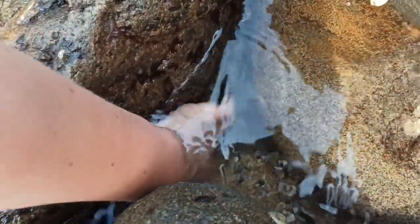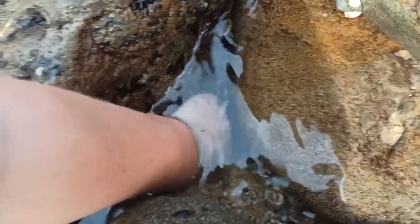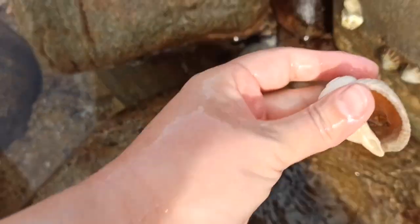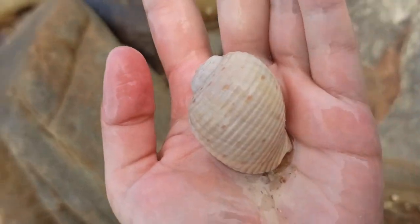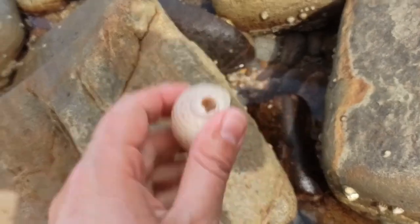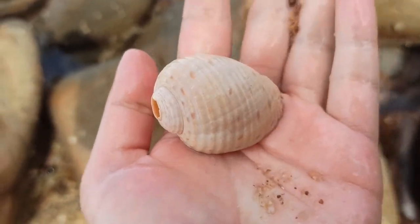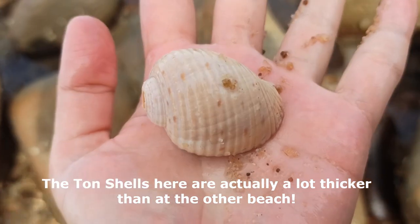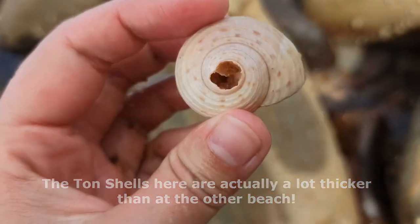This might be a job for the gloves. There we go - I got it! Second ton shell today. Look at that. I might not even find one ton shell every month at my usual beach. This is amazing. Heck yeah, I like that one.